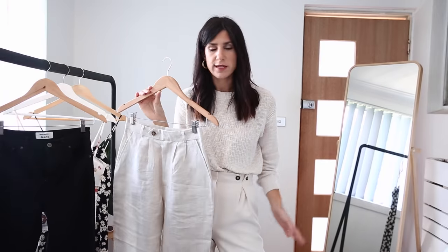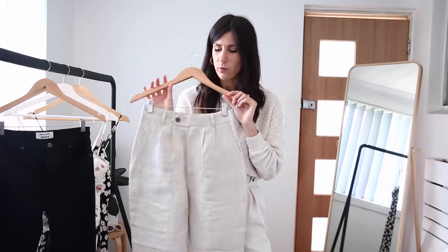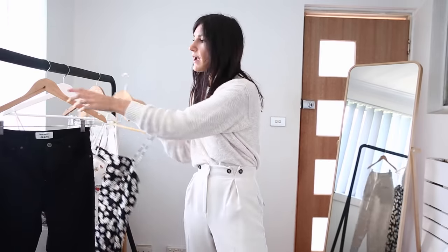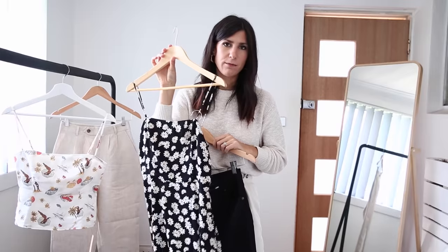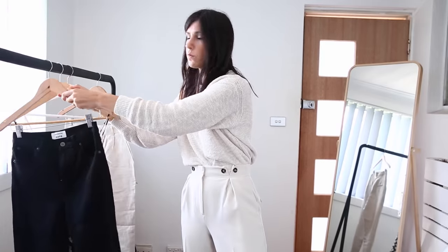These have more of a balloon shape over the hips, so if you are a pear shape or have a bit of a booty, these will fit you really well. Unfortunately, these are the other one that is going back. So of all the items I picked up, I will be keeping the black skinny jeans — a wardrobe basic — and I will also be keeping the beautiful daisy print dress.